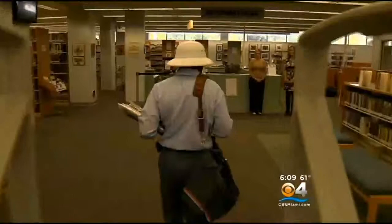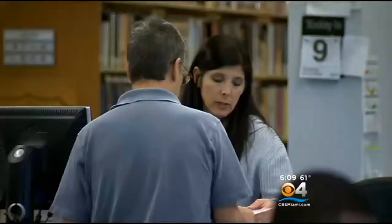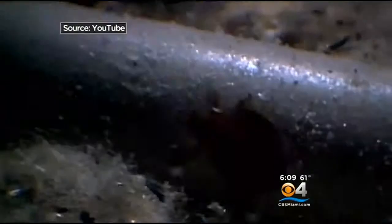The Oakland Park Library opened for business Tuesday after being closed for five days. You expect to find bookworms in libraries, but not this.